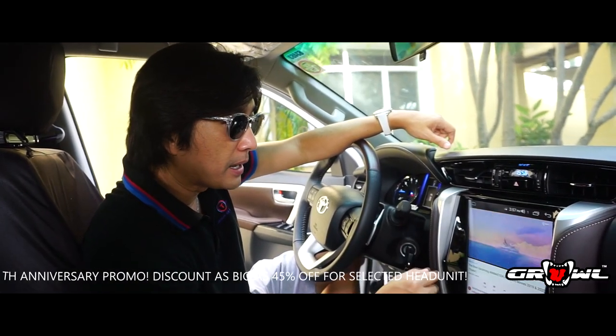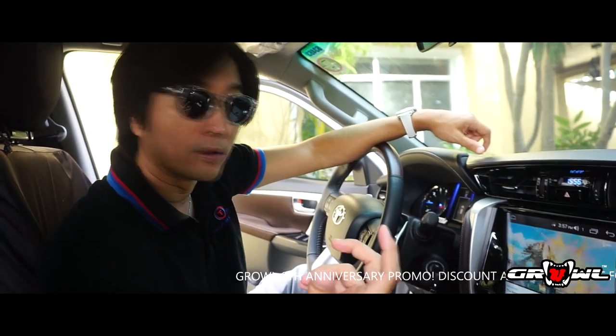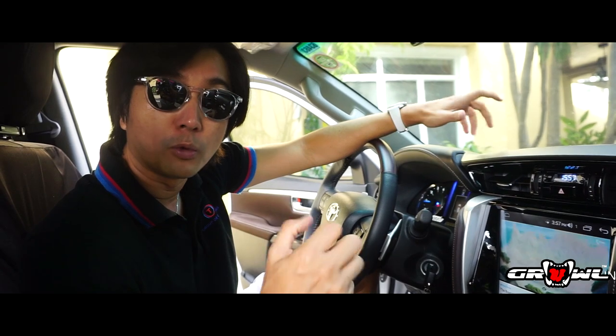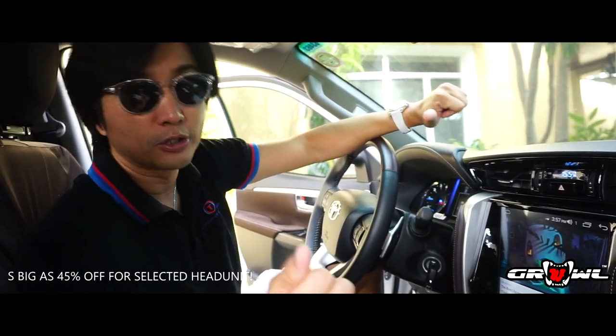Once you've got it playing, the guys from Graal have gone one step further. What they've let me try out are the 10.1 inch screens located in the back of the vehicle. Let's go check that out.